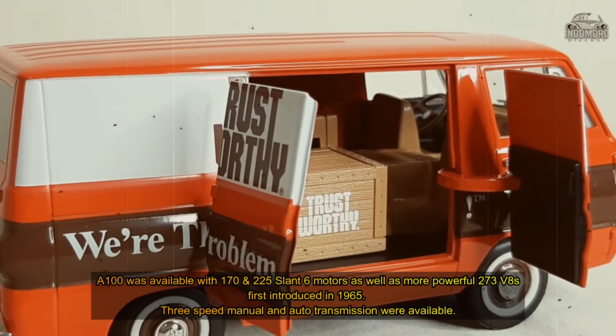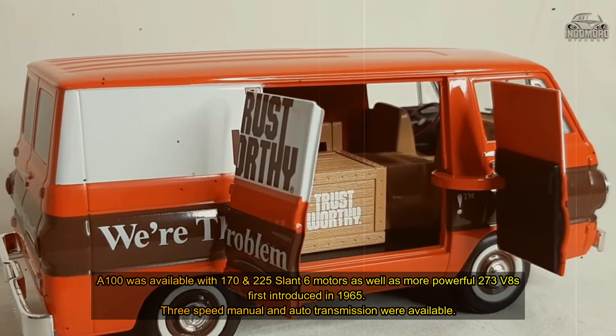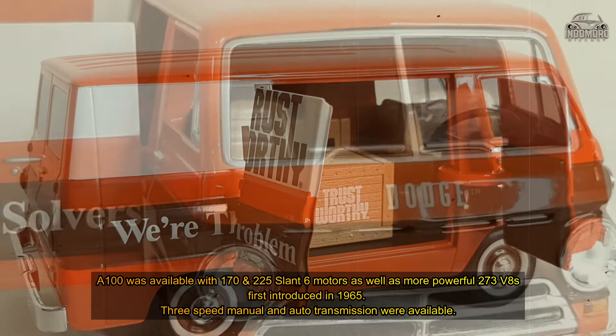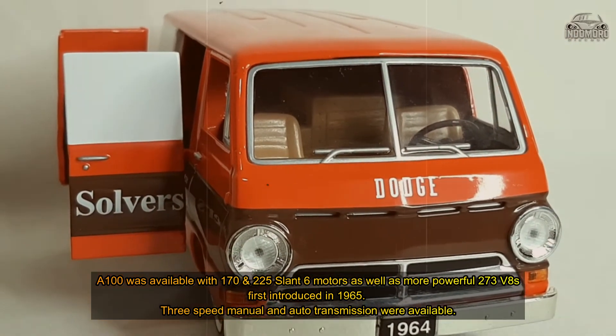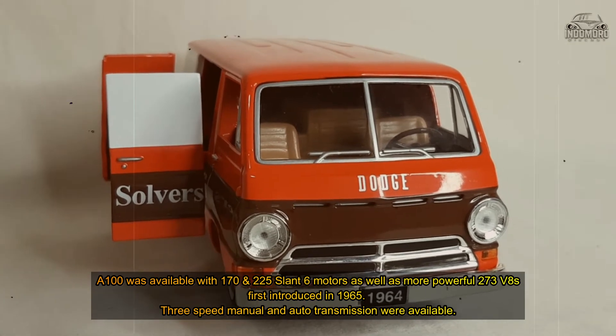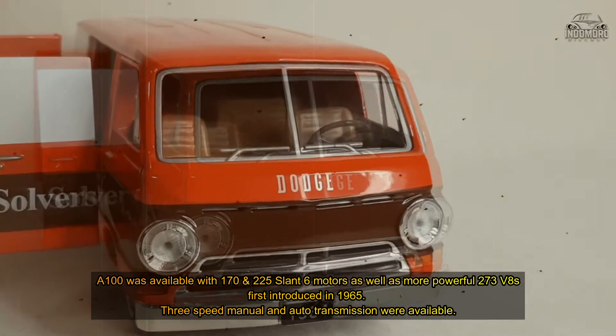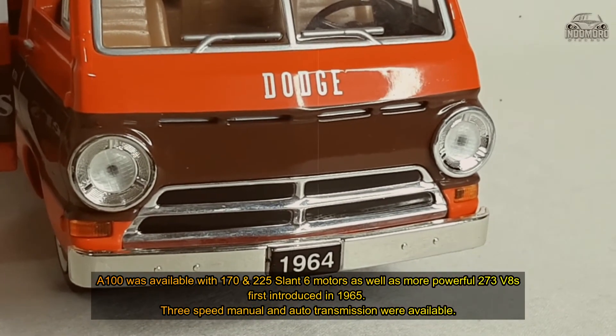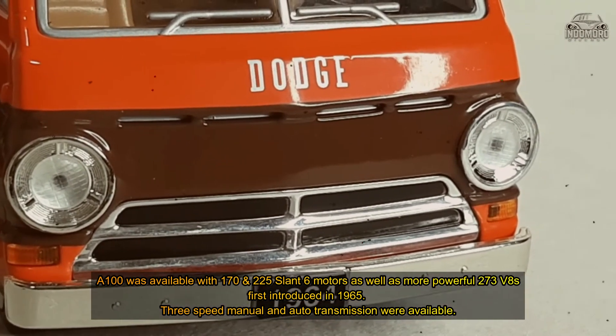The A-100 was available with 170 and 225 slant 6 motors, as well as more powerful 273 V8s, first introduced in the E-100 in 1965. Three-speed manual and automatic transmissions were also available.